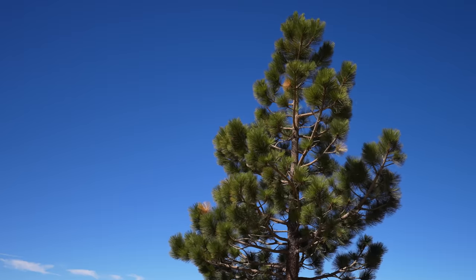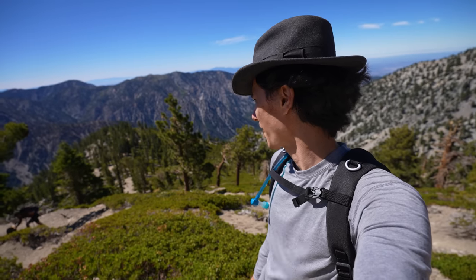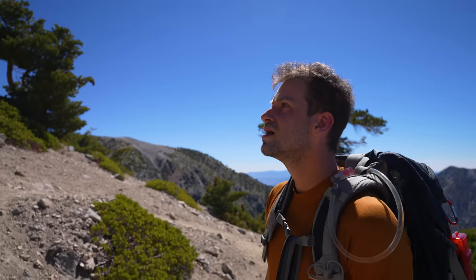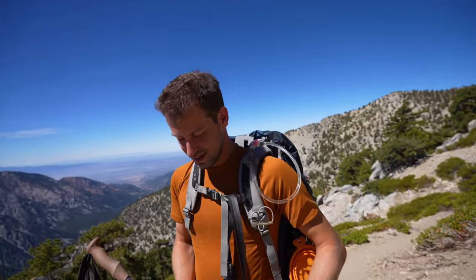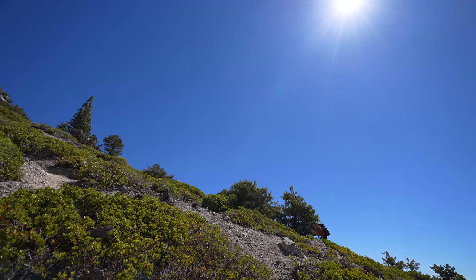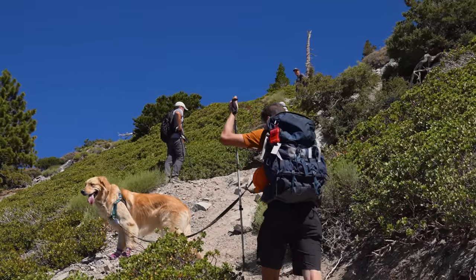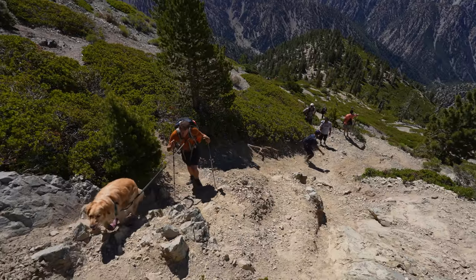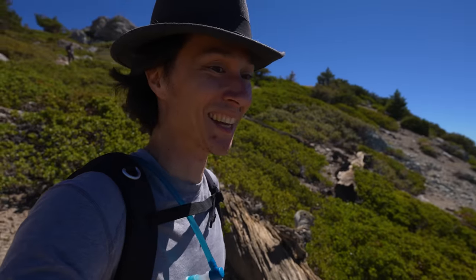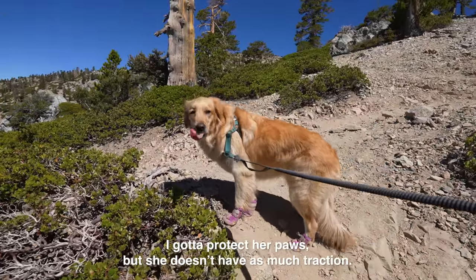Looks like we've got some options up ahead — I'll let you pick. They all go to the same place. Go left, it's easier. I'm liking your idea of coming up this way more and more. Looking at people going down, I'm like yikes — not just the steepness, but how slippery it is. That's where Sierra is struggling the most without the boots on. Without the boots, she doesn't have as much traction.